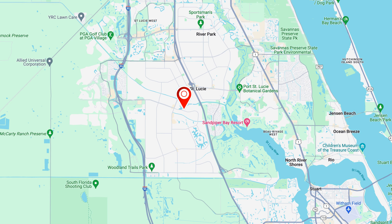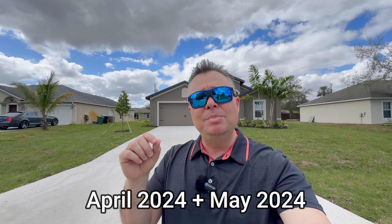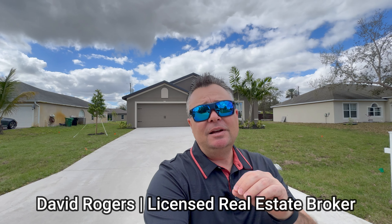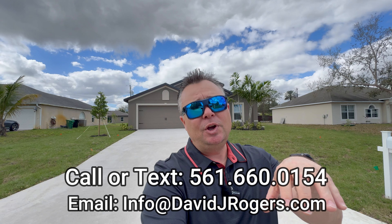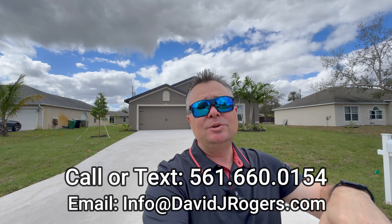There are actually two homes coming available for sale of this floor plan in the middle of April and the middle of May. If you're new to my channel, my name is David Rogers. I am a licensed real estate broker, and I'd love the opportunity to help you find the perfect home, whether new construction or resale, here in Port St. Lucie, Florida, or the surrounding areas.